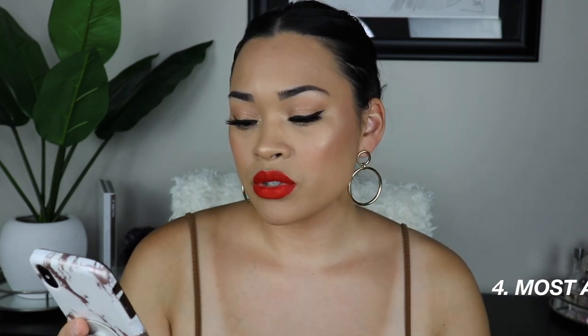Number three, longest wearing. I just got this in my Ipsy like two months ago and every time I wear it you can't even get it off — through eating, through drinking, through talking, and you guys know I talk a lot. This has lasted through all of that. It's the Tarte Tartiest Lip Paint in Fortune. This one is budge-proof — you can't even remove it just by licking your hand and wiping with a towel. I need to get this in more nude shades, but this is definitely the longest wearing.